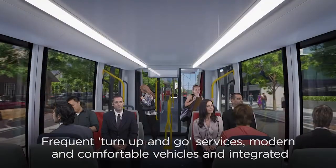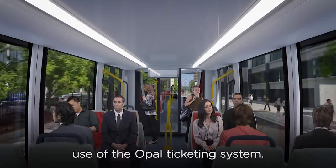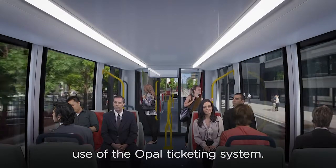Frequent turn-up-and-go services, modern and comfortable vehicles, and integrated use of the Opal ticketing system.